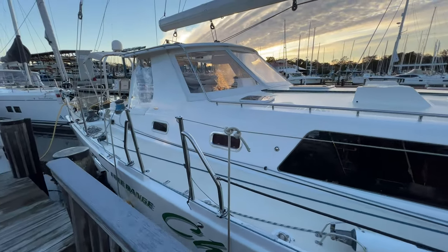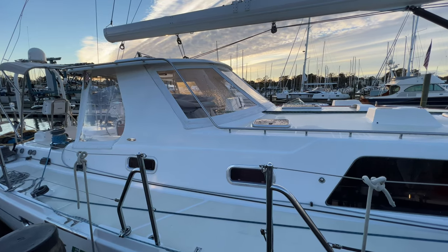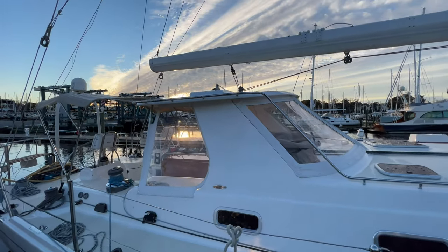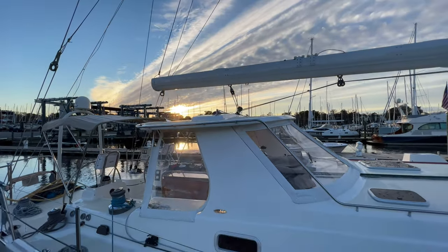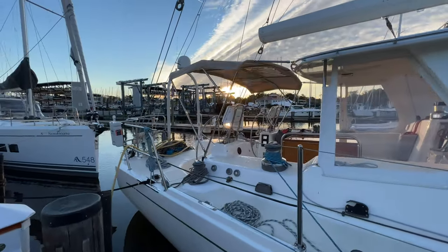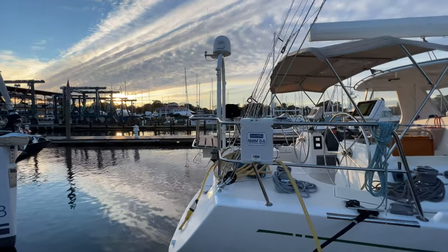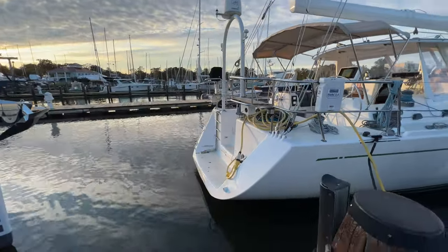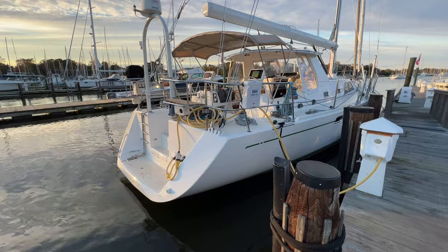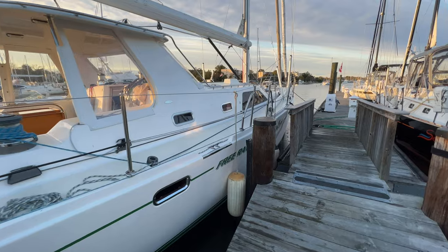We have a hard bimini right here. The dodger windows are plexi — a nice rigid plastic that can be removed for additional ventilation. The hard top is there; there's no solar but it's easy to add, with a nice flat area for a good amount of solar panels. The bimini covers the helms, and there's a nice transom area with an electronics arch. Step-down center transom, swim ladder, large swim platform. There is room for davits if you'd like to add them.